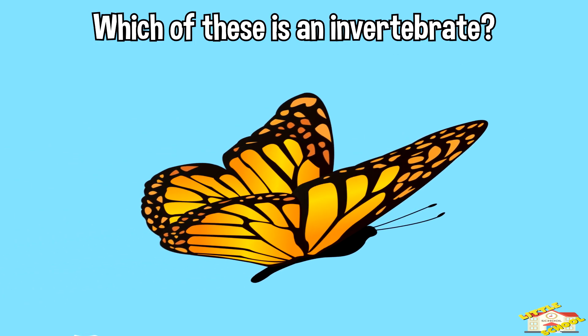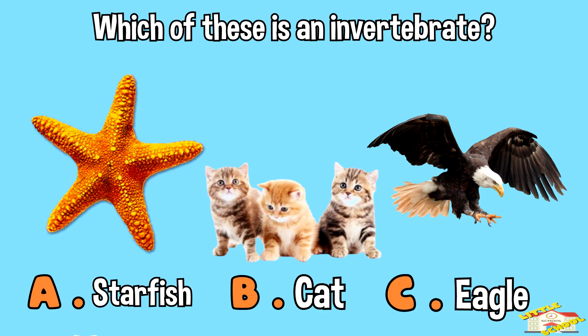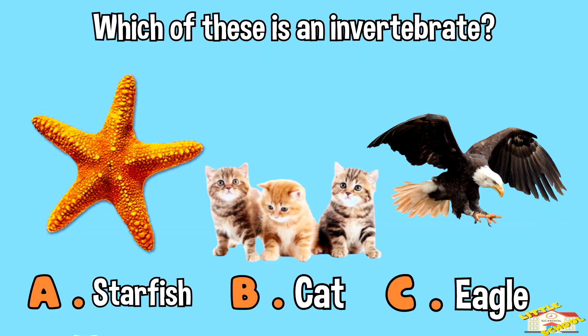Which of these is an invertebrate? A — starfish. B — cat. C — eagle. Time's up! The answer is letter A, the starfish.